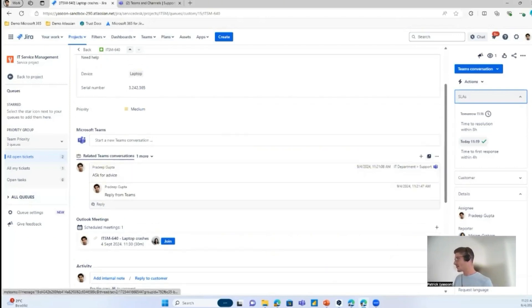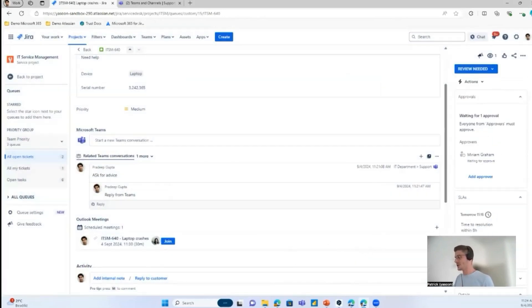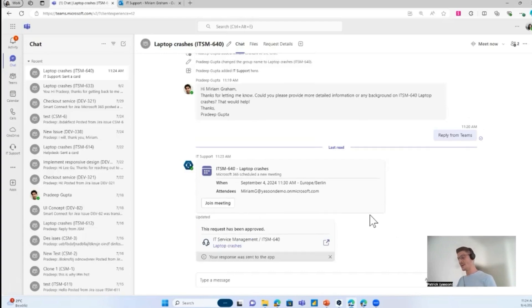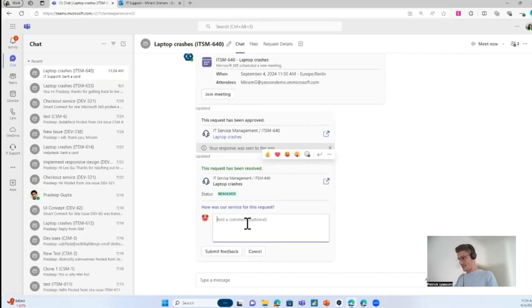The last step to solve the issue is to get approval from Miriam. Through a status change, and because I added the bot into the customer chat, the bot will automatically post a card with the approval request. So Miriam can always stay in Teams, make interactions within the ticketing lifecycle, and approve the ticket right away. After this, she will also get a CSAT survey and can rate the support experience within the chat.